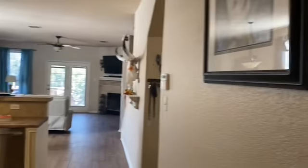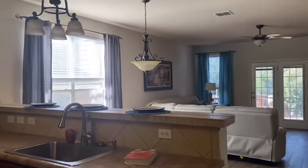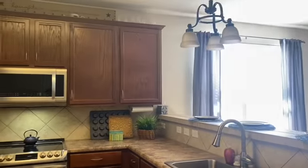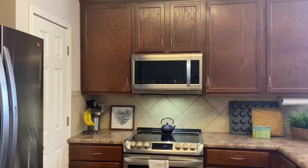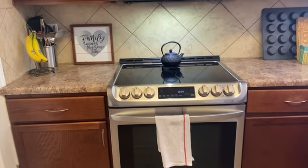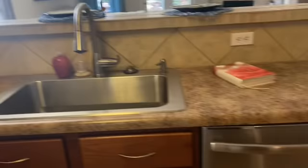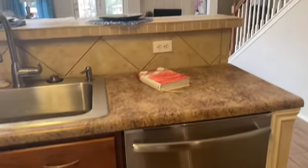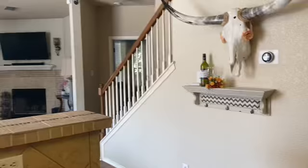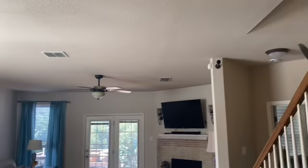Coming in through the front area — here's the kitchen. It's a laminate countertop. Oven, cooktop, microwave, oven, dishwasher. Ceilings are about 10 foot — nine to ten foot, most likely. Definitely tall enough.